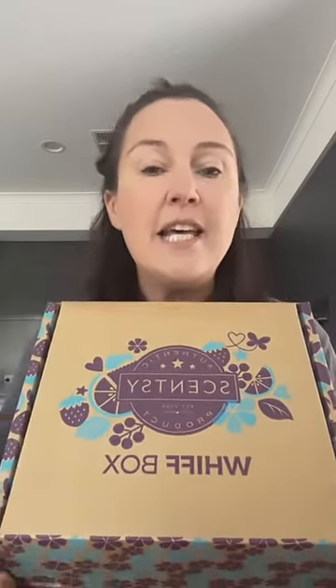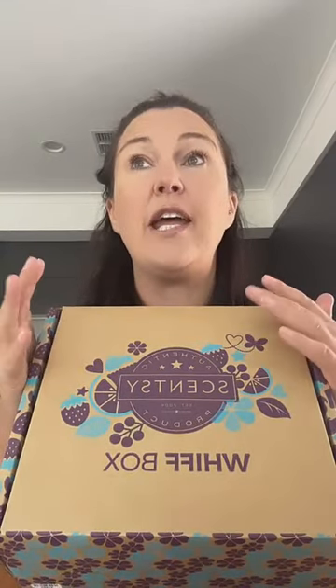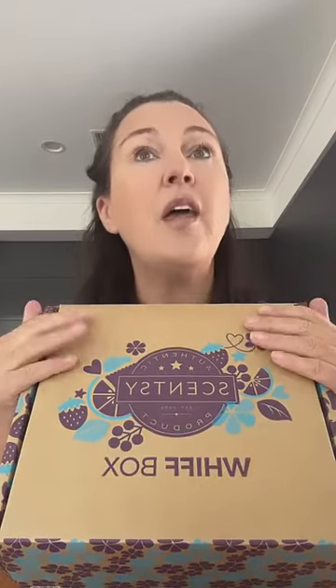For those of you that have never seen a Whiff Box before or don't know what it is — this is like Scentsy's version of the subscription box, but you don't have to be tied into the subscription. You can order it on auto-ship, where it comes out to you every month for $59 — and if you do the auto-ship you actually get 10% off.